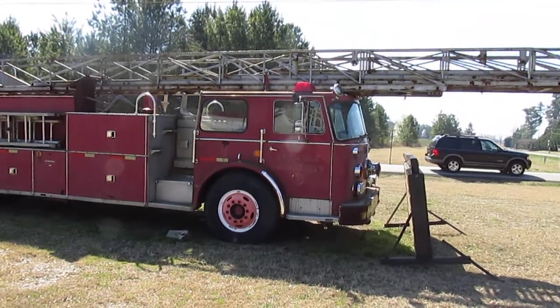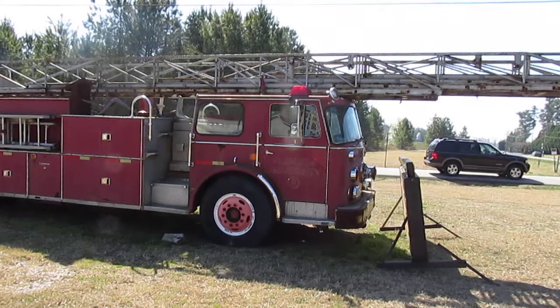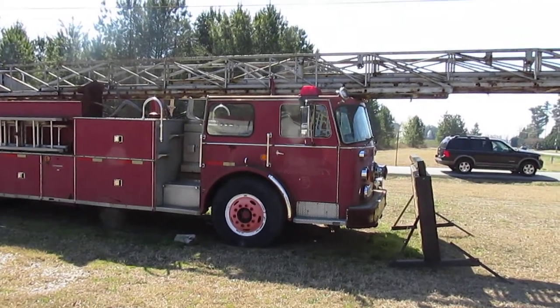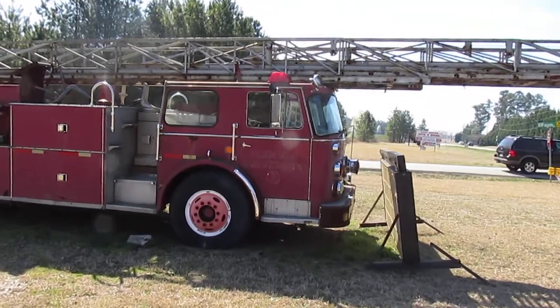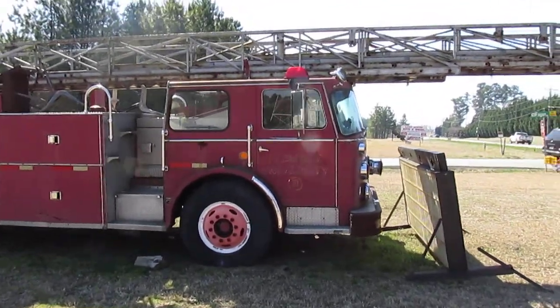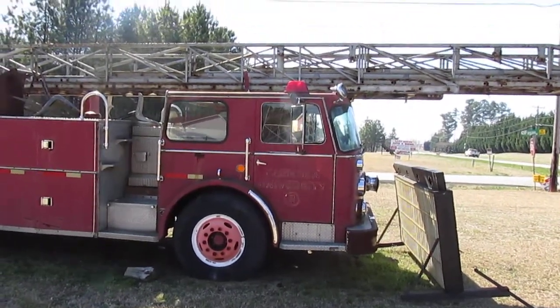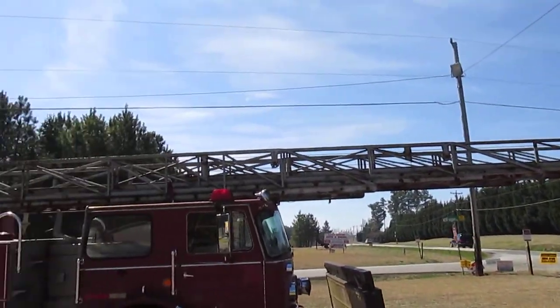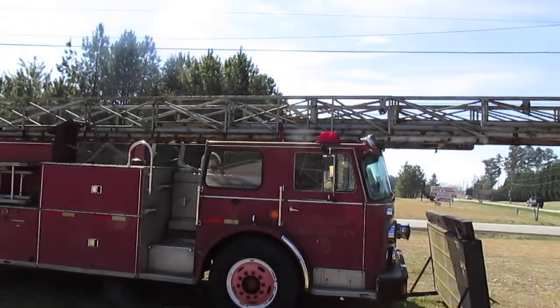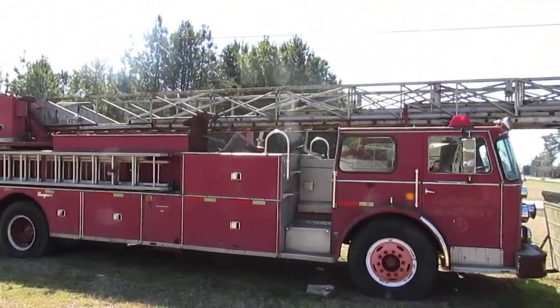Well my friends, I'm in Inman, South Carolina, right next to Lake Bowen, and I have come across a very old Clemson University fire engine. It's a lighter truck. I'm not sure what it's doing out here. Looks like it's just rusting away.